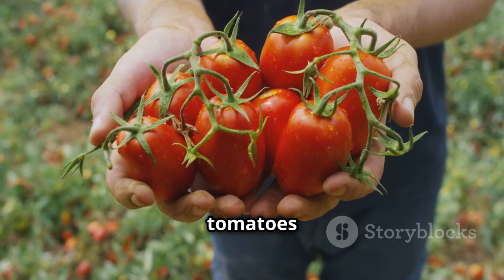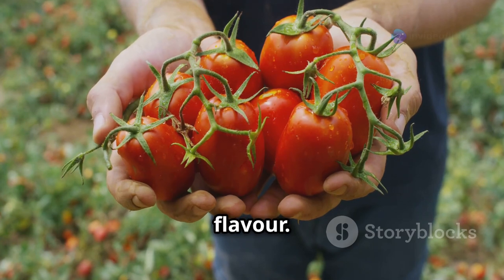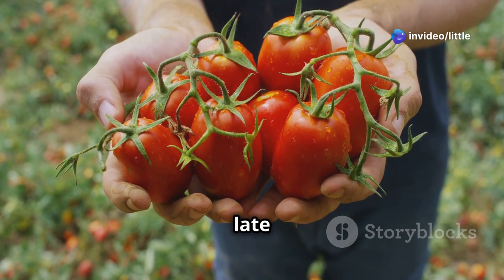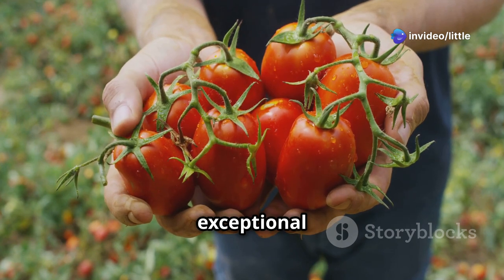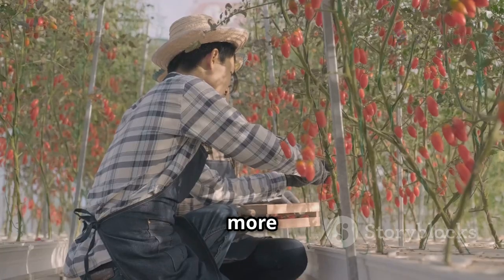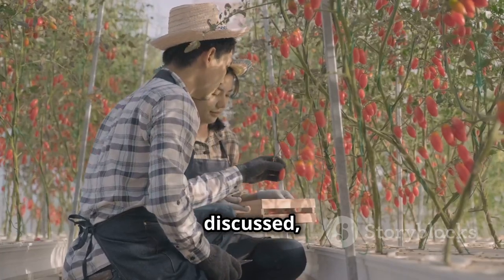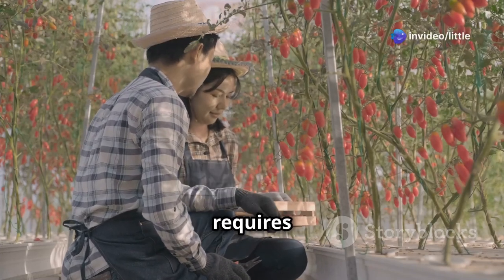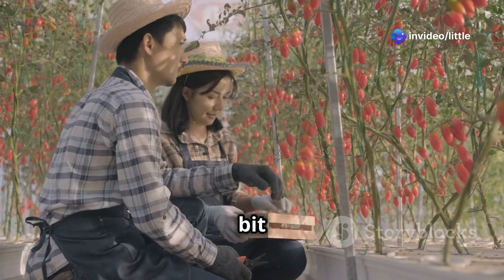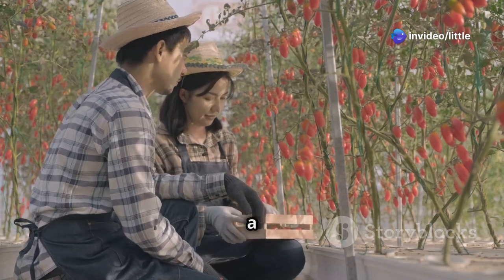Brandywine is a true heirloom classic, known for its large pink tomatoes with an incredibly rich, complex flavor. This variety dates back to the late 1800s and has been a favorite among tomato enthusiasts for its exceptional taste and texture. It's a bit more of a challenge to grow than some other varieties, but the flavor is well worth the effort.